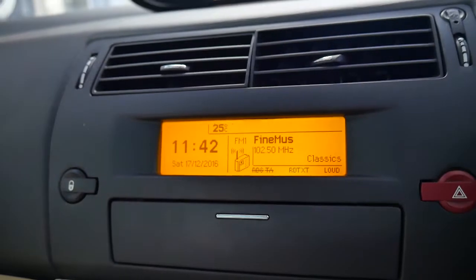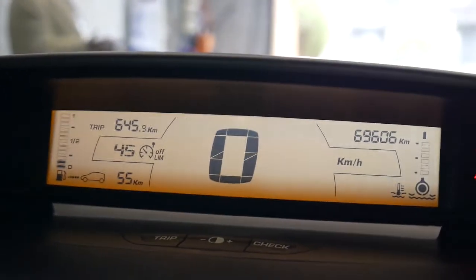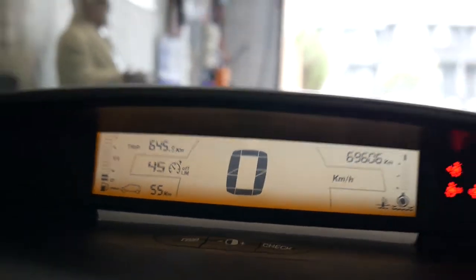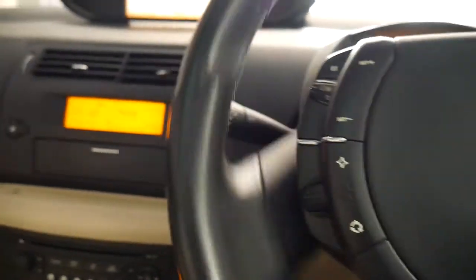Another good thing about this car is you'll see that the pixels on the little screens are all in lovely condition. A lot of these Citroens do have screens that are a little bit deteriorated, so it's a real pleasure to see. You've got cruise control, a speed limiter, and your stereo controllers on the steering wheel.